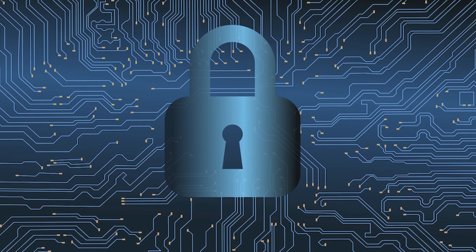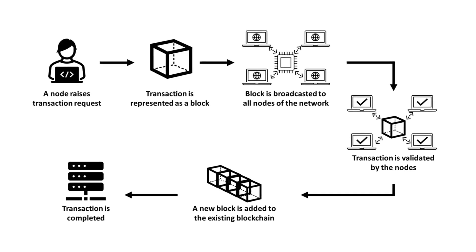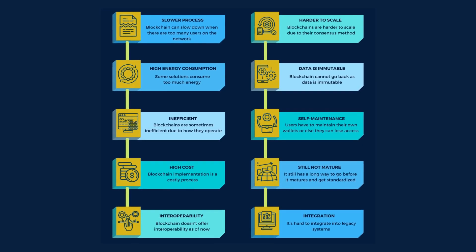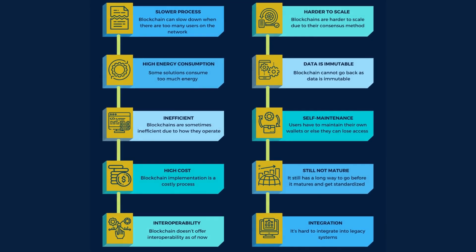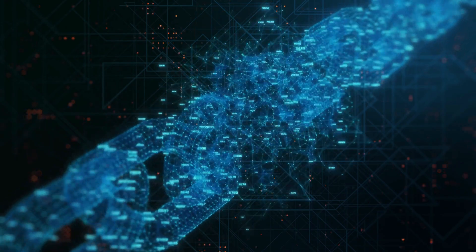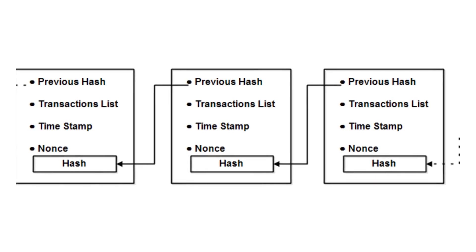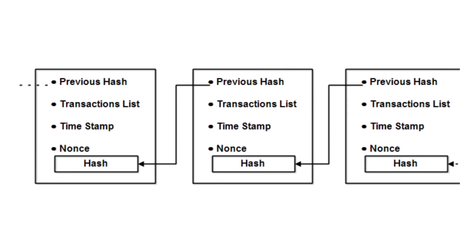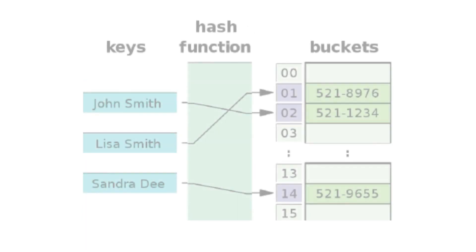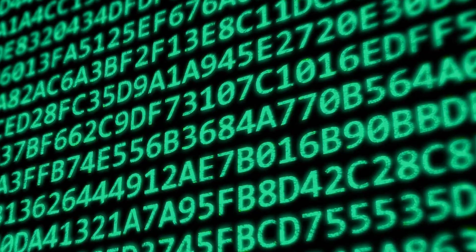Blockchain technology delivers decentralized security and trust in numerous ways. New blocks are always kept in a linear and chronological order, added to the end of the blockchain. It is exceedingly difficult to go back and change the contents of a block once added, unless a majority of the network has reached a consensus to do so. This is because each block has its own hash, as well as the hash of the block before it and a timestamp. A mathematical function converts digital information into a string of numbers and letters to generate hash codes — if that information is changed in any manner, the hash code will change as well.